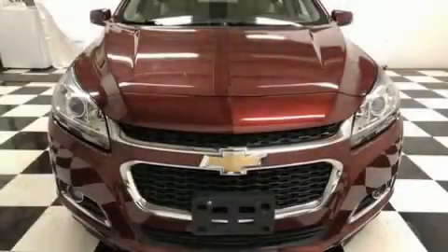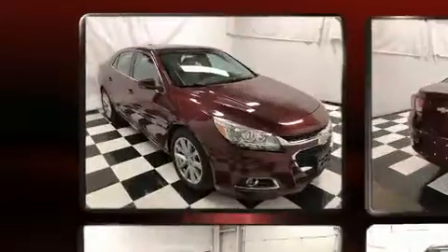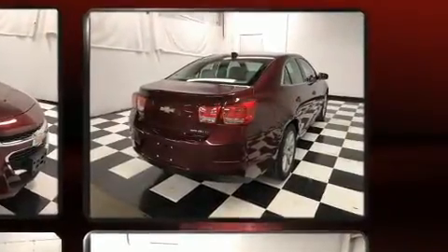Climb inside the 2015 Chevrolet Malibu. This four-door, five-passenger sedan still has fewer than 60,000 miles. It features a front-wheel drive platform, an automatic transmission, and a 2.5-liter four-cylinder engine.